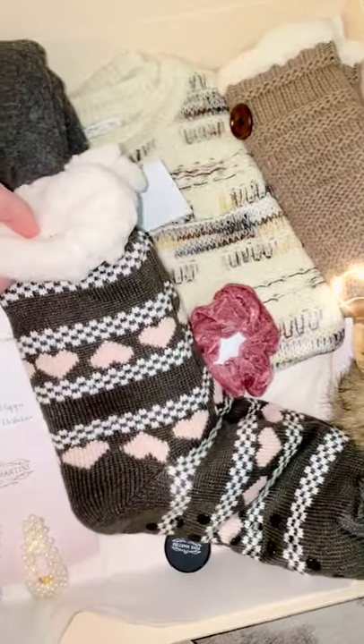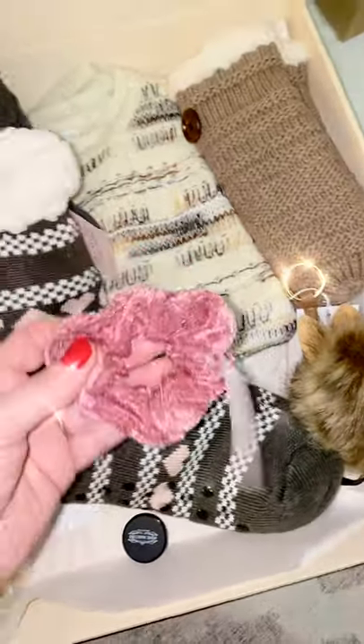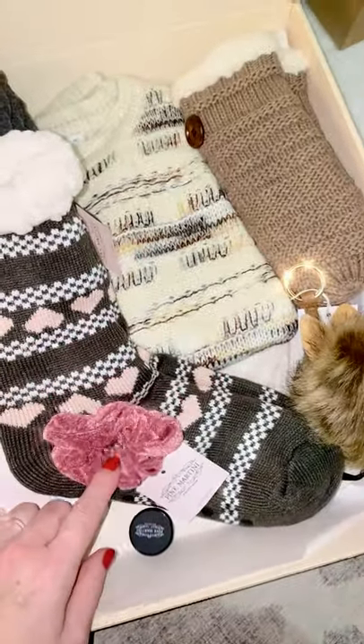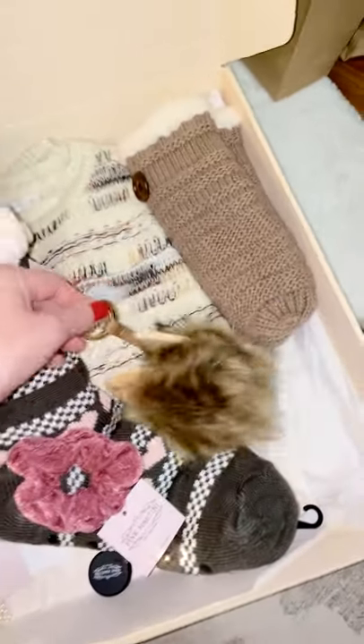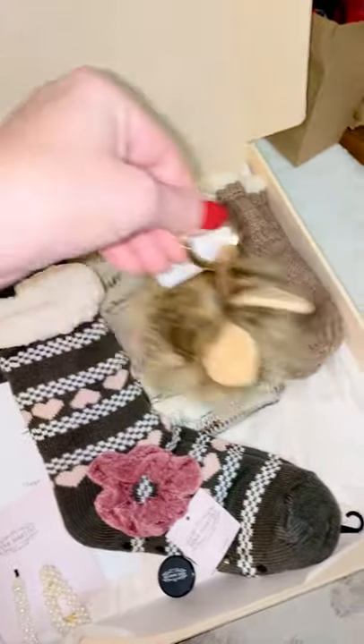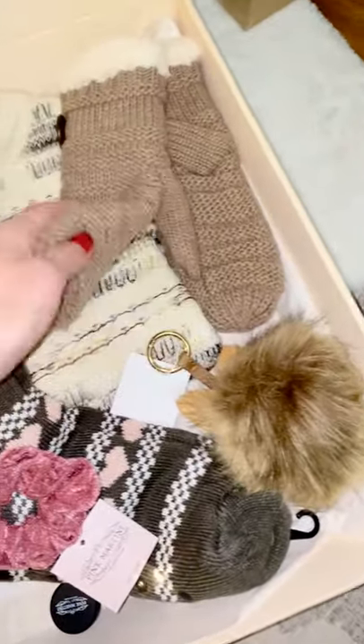There are also these cute barrettes and these cute socks that are super cozy inside — I believe they're reading socks. Then there's the scrunchie, and I'll talk a little bit more about the coloring and the different colors in the boxes.